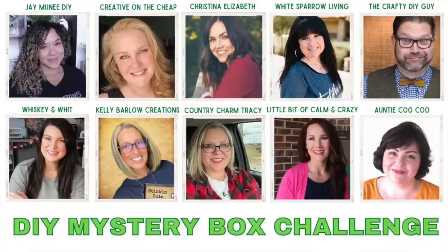If you are new to this challenge, here is the quick rundown. There are a group of YouTubers that get together. We are each given the name of another YouTuber and we send them a box of goodies. This theme is anything goes, which means anything in the box can come from wherever — Dollar Tree, the thrift store, their stash — it doesn't matter.